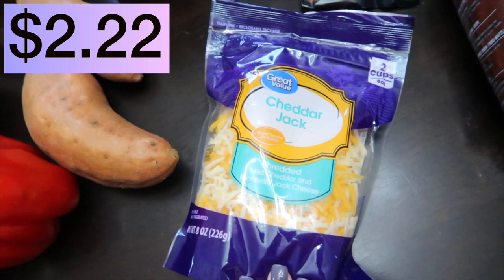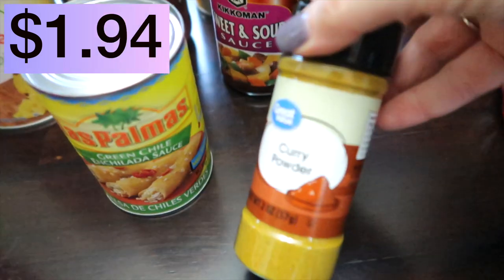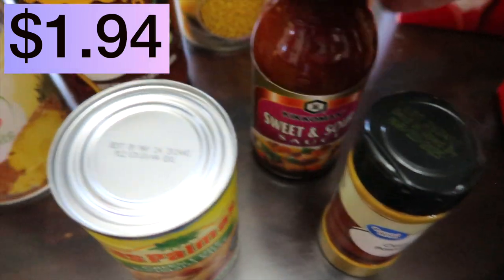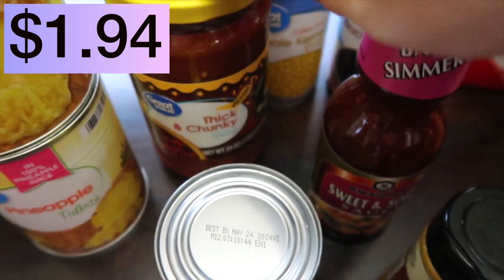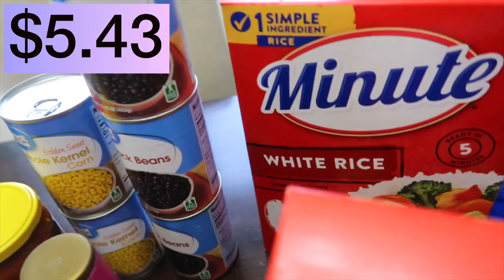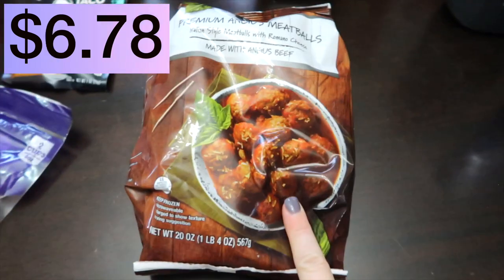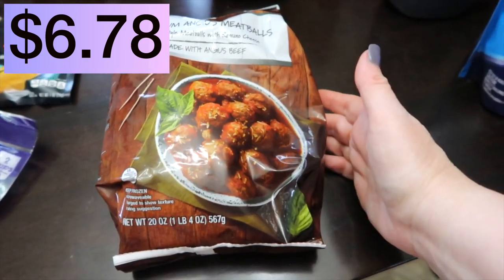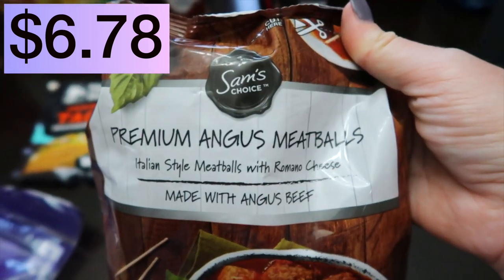Fat free half and half, Cheddar Jack shredded cheese, Taco Bell seasoning, some green enchilada sauce, curry powder, sweet and sour sauce by Kikkoman's — the only one shown online, hope it's good — and Great Value Thick and Chunky Salsa. Their salsa is really good if you haven't tried it. Two cans of corn, three cans of black beans, some white rice, family size white cheddar Cheez-Its, Hershey's syrup. And this is a Sam's Choice Premium Angus meatball — only a pound, so I need to check my recipe.